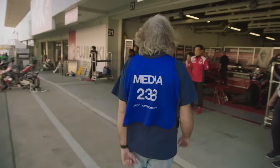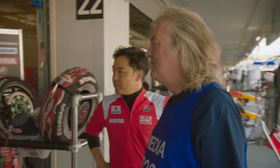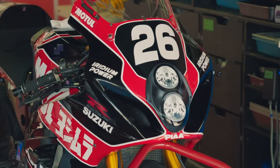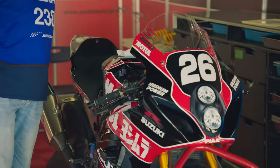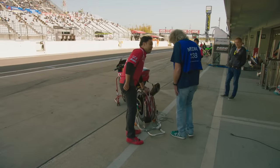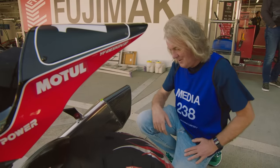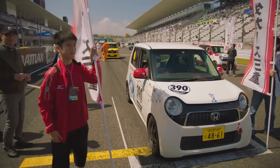Oh, hello. That's a rather nice Yoshimura Suzuki Moto GSXR 1000. I've watched countless videos on YouTube, I've even got a poster in my garage, but never in my wildest dreams did I think I'd be able to... Time to get back down to the grid to interview one of today's K-Car competitors.